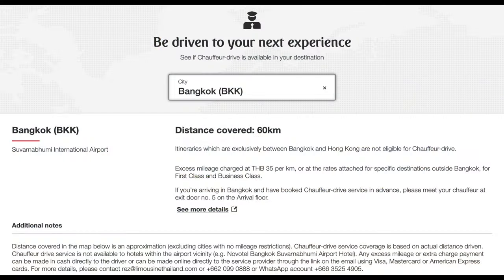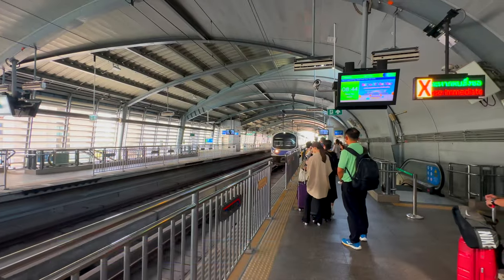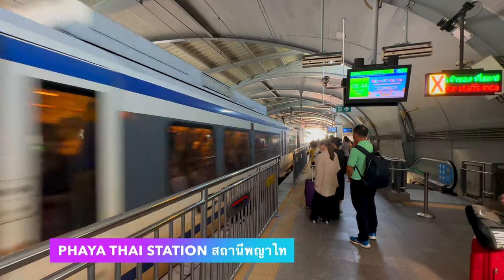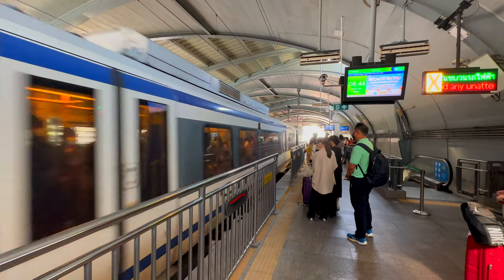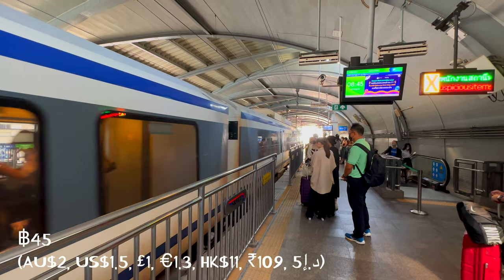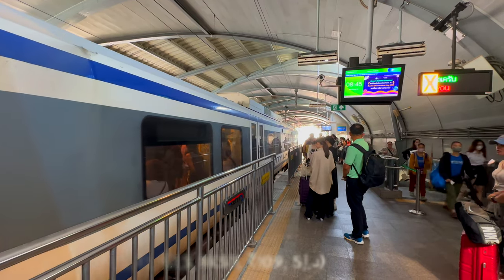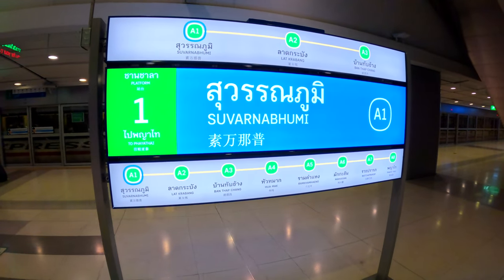Emirates provides a complimentary chauffeur service to eligible business and first class passengers. Sadly, my ticket was not qualified. The most convenient public transport option to reach Bangkok Suvarnabhumi Airport is the airport rail link. Starting from Phaya Thai station, the fare is 45 baht for an 8-stop journey and takes just 30 minutes to reach the airport. The train operates from approximately 6am to midnight daily.